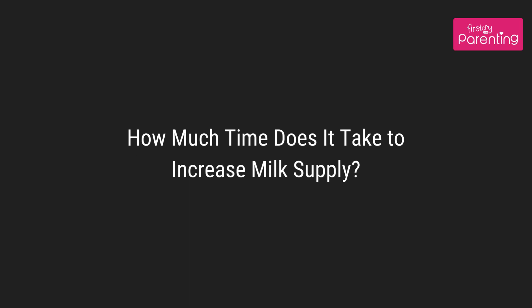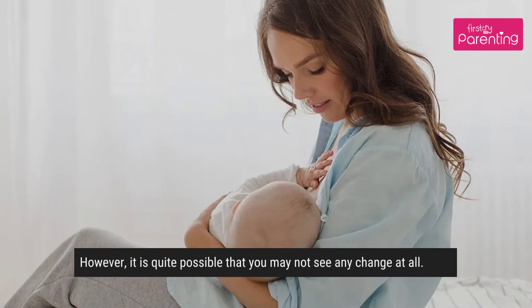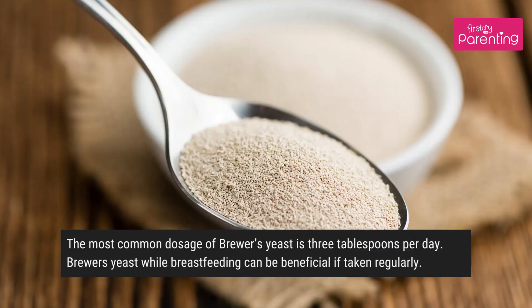How much time does it take to increase milk supply? Although there is not much scientific proof, anecdotal evidence suggests that brewers yeast can increase your milk supply after a couple of days of usage. However, it is quite possible that you may not see any change at all.